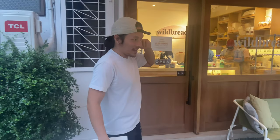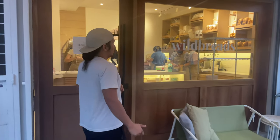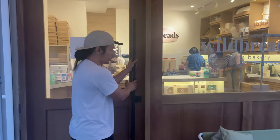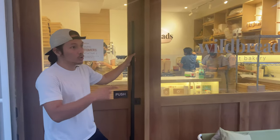We're just waiting for another space to open up around here so we can finally move the bakery — the home bakery — outside, and I can stop calling myself a micro baker and finally be a proper baker, whatever that means.